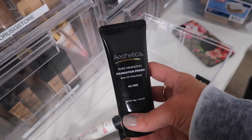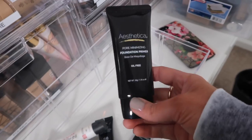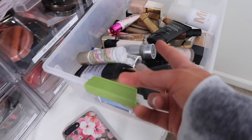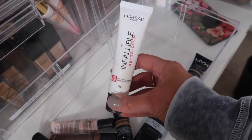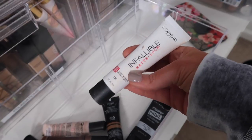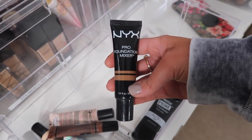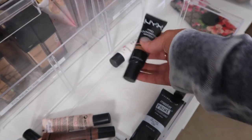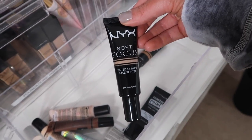This is an Aesthetica Pore Minimizing Foundation Primer — I got this off of Amazon for a video, it's okay. L'Oreal Infallible Matte Lock Mattifying Primer — I never really noticed a huge difference with this primer. I'm going to keep it just to try it out a little bit more, but to be honest, I don't see much with it. I have a Pro Foundation Mixer in Olive — I am going to keep this one. And then this NYX Soft Focused Tinted Primer — I did not like this at all, it made me so oily.